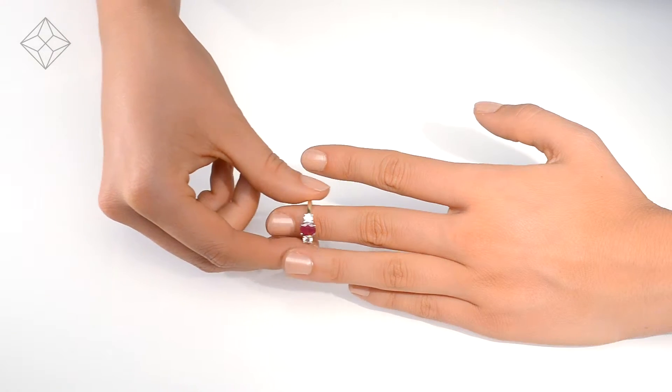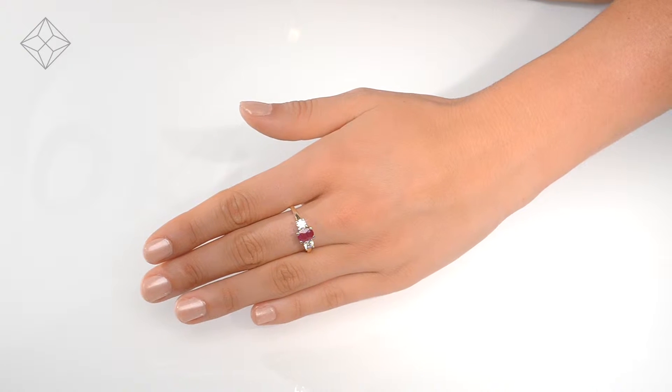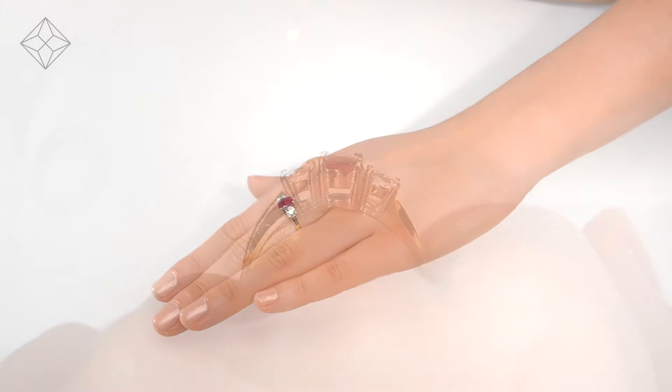We don't just sell jewellery, we make it! Each ring is handcrafted and hallmarked in the UK, fully backed by our 5 year guarantee and presented with an insurance certificate.